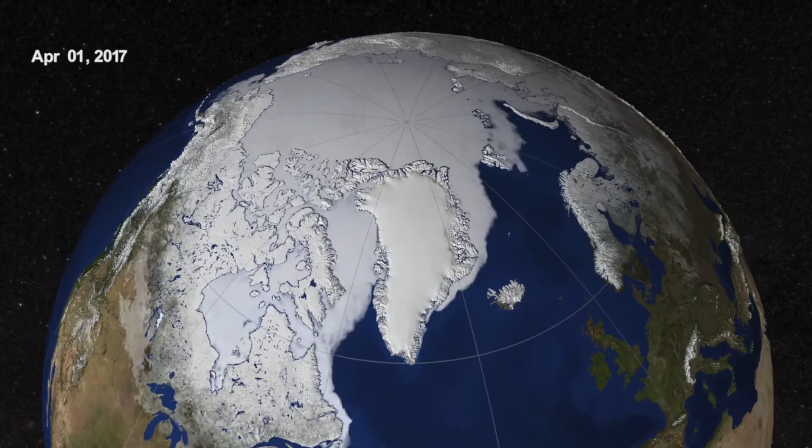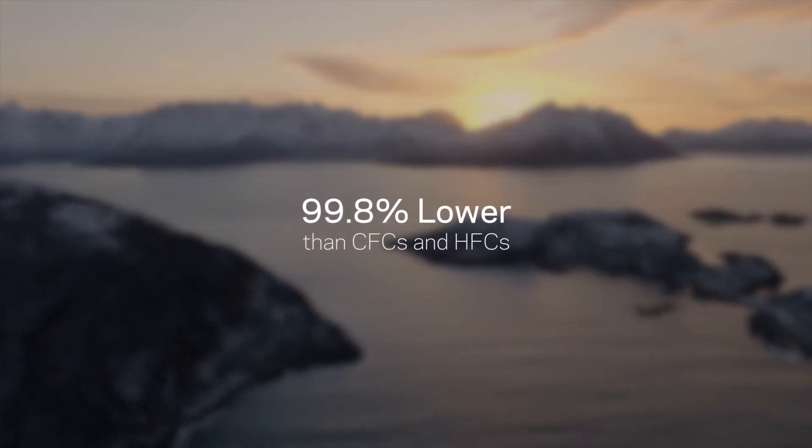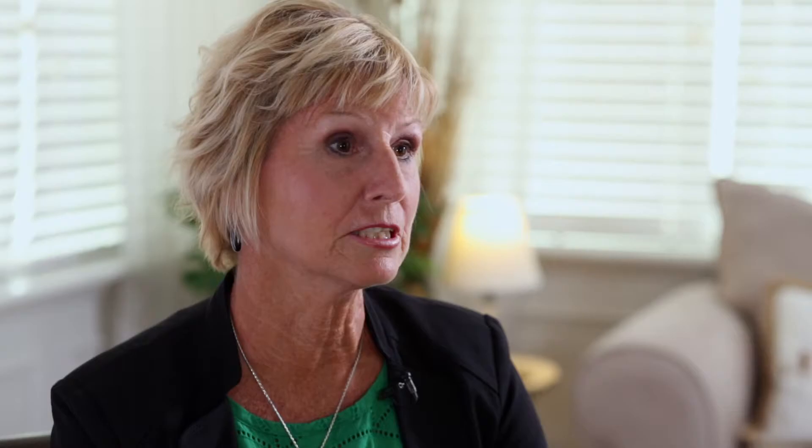Option 1100 brings an excellent environmental footprint. It has a low global warming potential — it's 99.8% lower than the existing blowing agent. This is a sustainable solution for this industry.